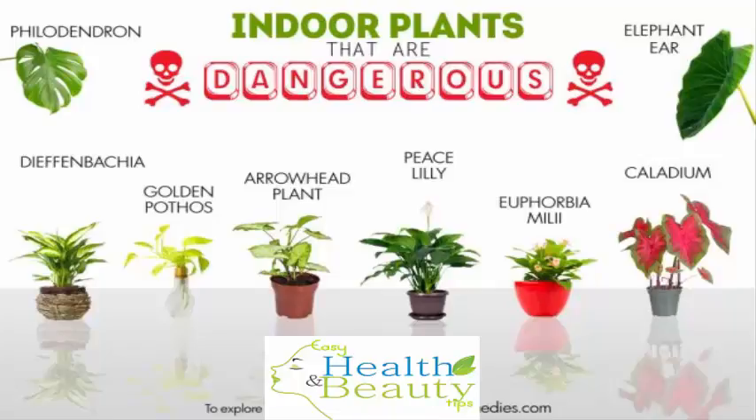10 Indoor Plants That Are Poisonous And Dangerous. House plants are a common element in home decor. Beautiful indoor plants add visual interest and greenery to your home interior, aid in purifying the indoor air and may offer medicinal benefits too. But this does not mean you can decorate with just any beautiful plant.